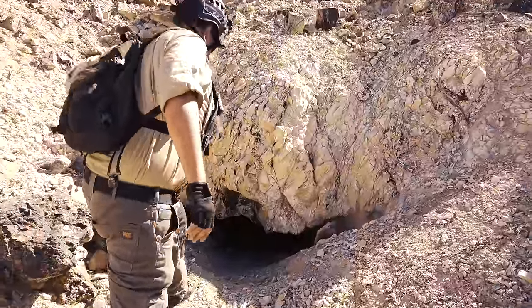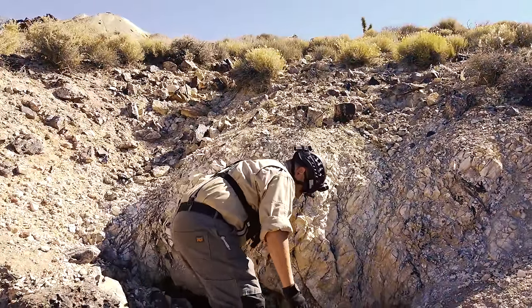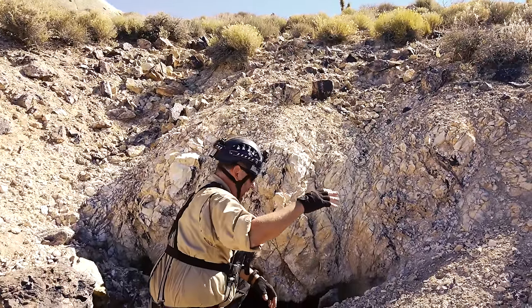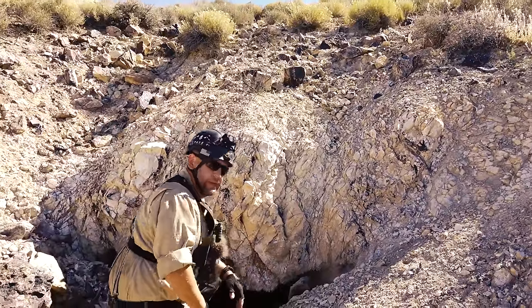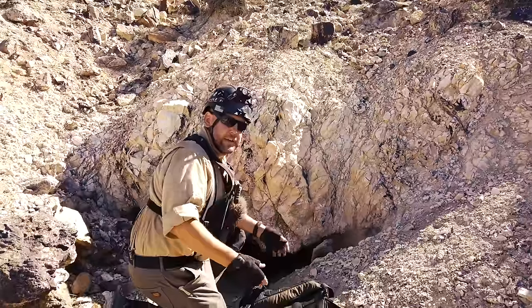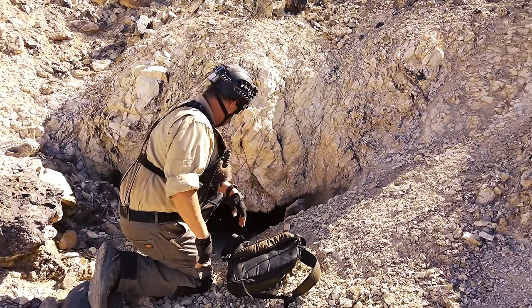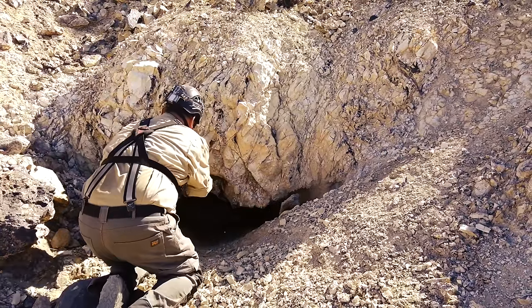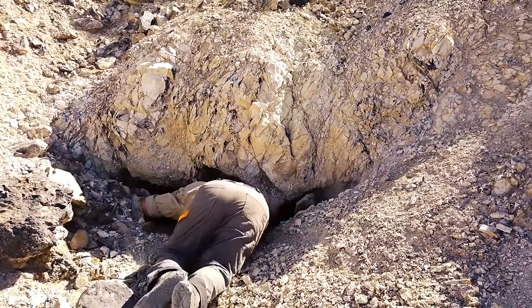On a lot of these mines, especially these horizontal haulage adits, you get a lot of erosion over the years that tends to fill in the portal. A pile like this — it could take 30 years to eventually fill in the portal. So what we've got to do here is just throw our backpack up in there first, then I'm going to have to wiggle my way down in there.